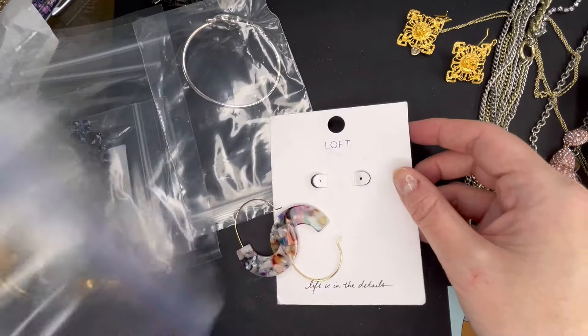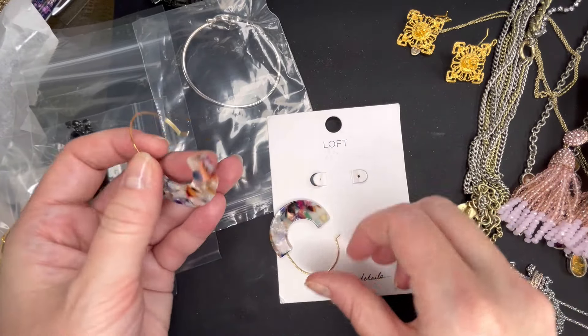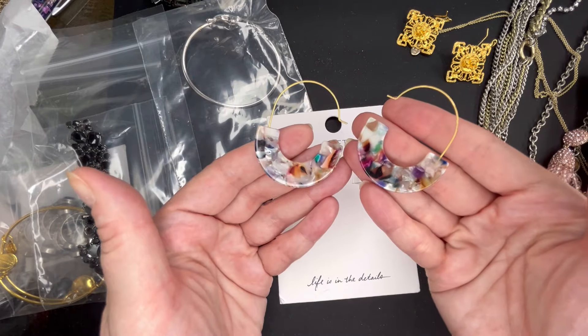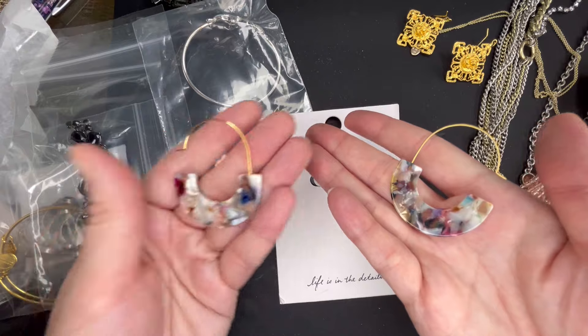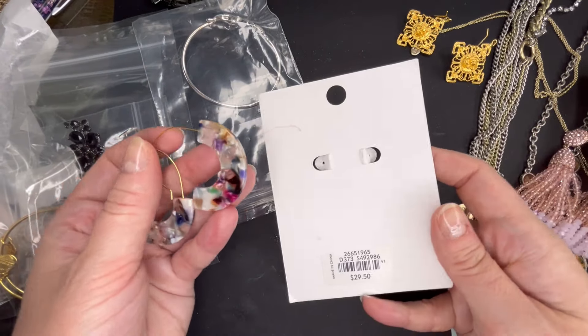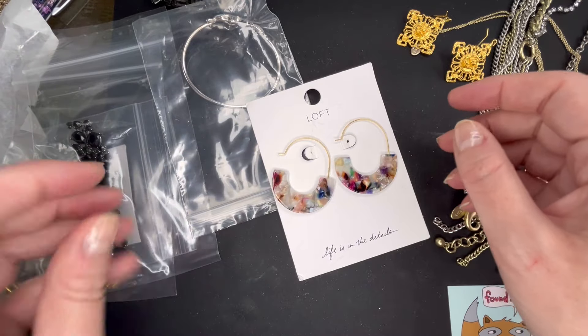These are Loft earrings that just came off of the card. They're gold tone with an acrylic kind of tortoiseshell pattern. Super lightweight on those. I will include the card with it. $29.50 was the retail price. We'll do $6 on those.